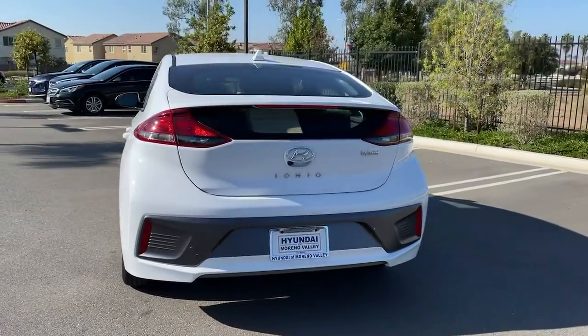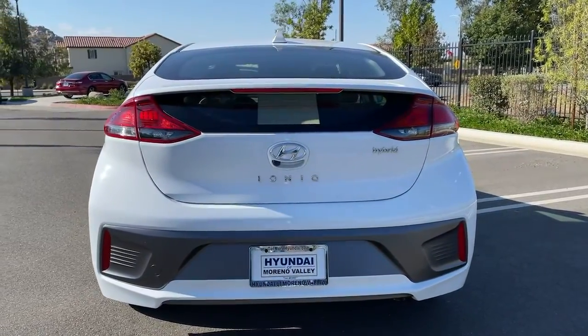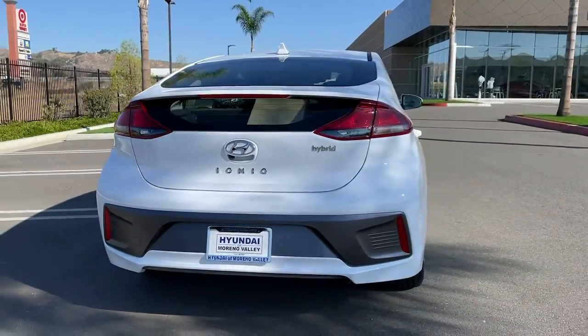It also offers desirable features like touchscreen infotainment, available driver assistance, and clean aerodynamic lines.